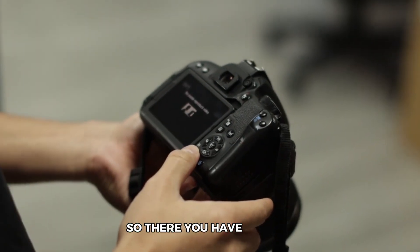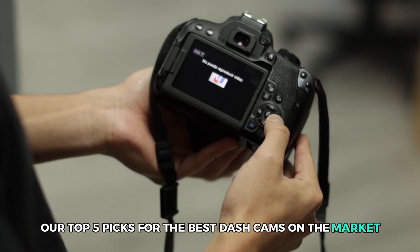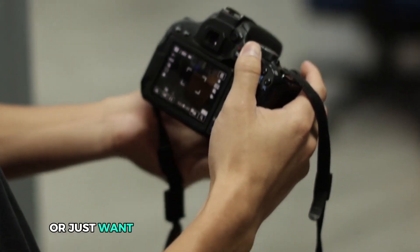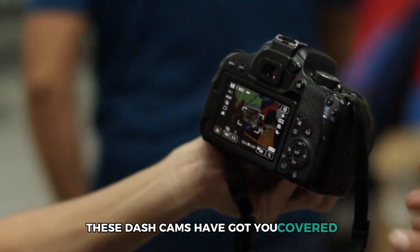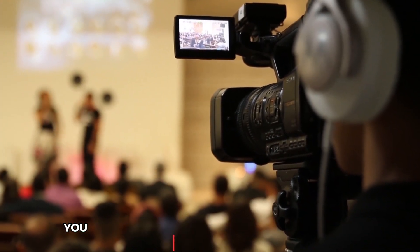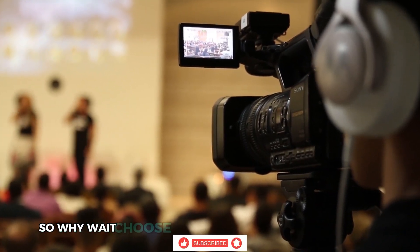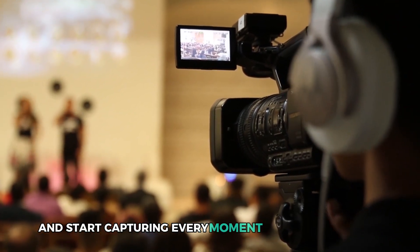So there you have it, folks — our top 5 picks for the best dash cams on the market. Whether you're a daily commuter, a road trip lover, or just want to ensure the safety of your vehicle, these dash cams have got you covered. With their advanced features, easy installation process, and reliable performance, you can't go wrong with any of these options. So why wait? Choose the one that best fits your needs and start capturing every moment on the road today.